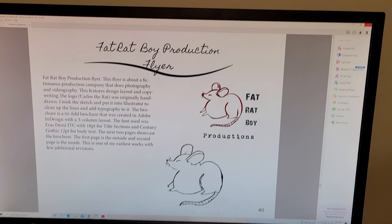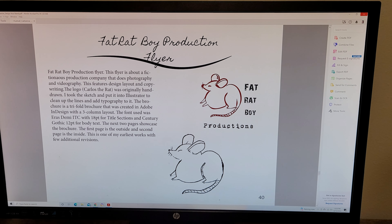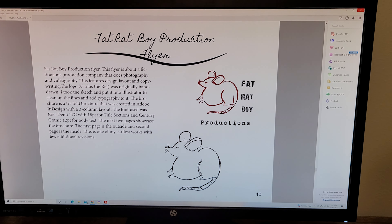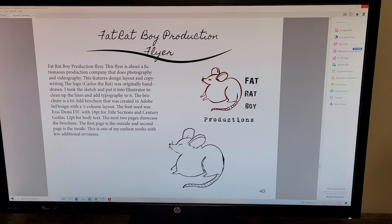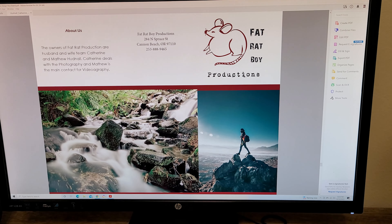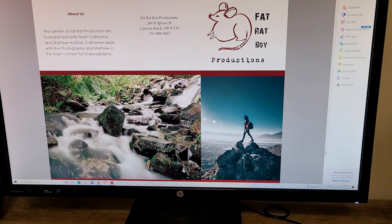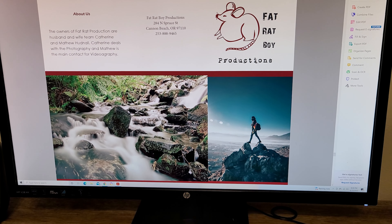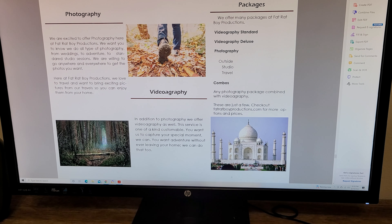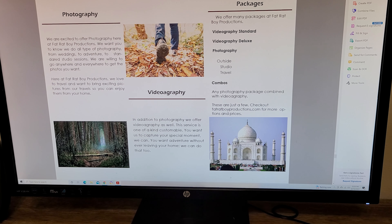This next flyer is kind of one of my earlier works. Once again, I started out with this little rat I created, sketched by hand. I used Illustrator and InDesign for this. It shows the layout, with three columns in InDesign, the grid lines, and that sort of thing.